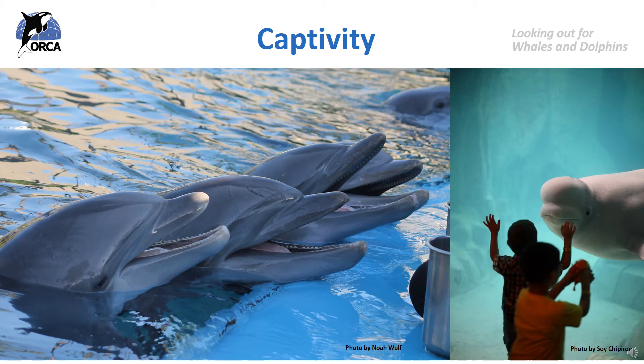The topic of cetacean captivity causes lots of discussion, as many people believe it is a threat to cetaceans because it is bad for their health, whereas others believe it is a good thing. Let's look at some of the problems with captivity and how cetaceans might be negatively affected because of their adaptations, and then look at some of the reasons why some think captivity could be beneficial. Your class can then pause and discuss this topic in more detail.